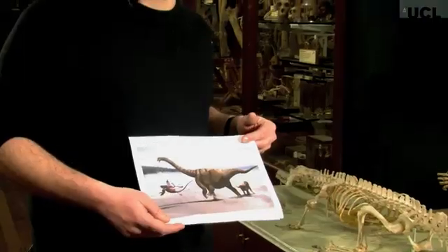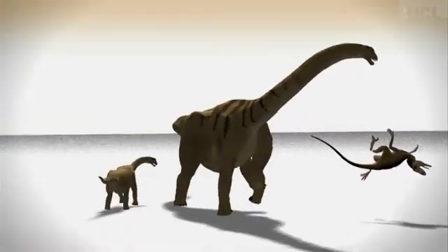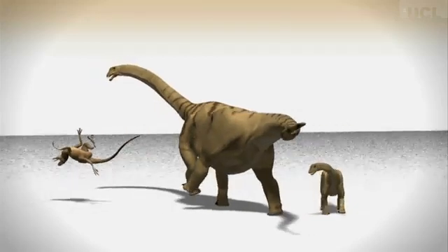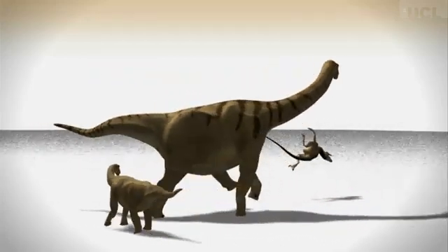We actually found the remains of at least two individuals of Brontomerus of very different sizes, so we like to think that there could have been a mother and a child. Here we have the mother defending the child from a Utah raptor, which is like the raptors in Jurassic Park, but bigger and scarier. Roughly speaking, you can think of the adult as being like a very big elephant and the juvenile as being more like the size of a smallish cow.